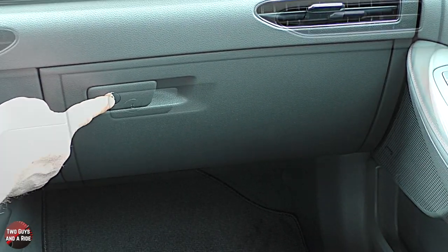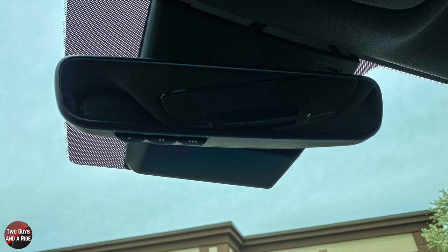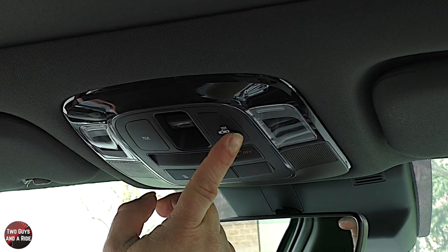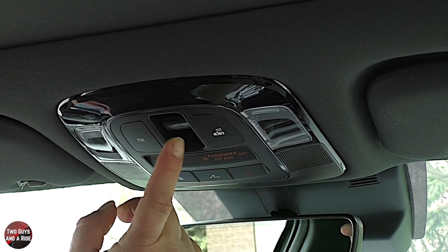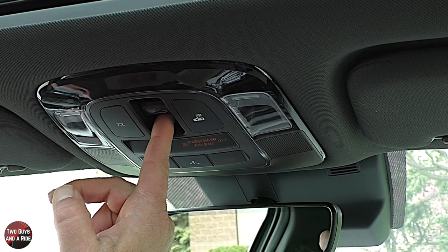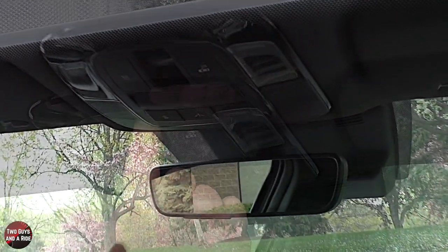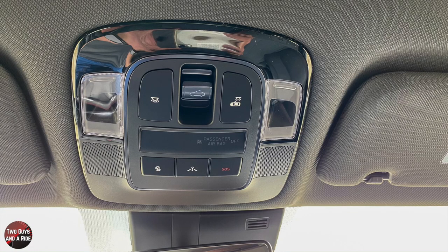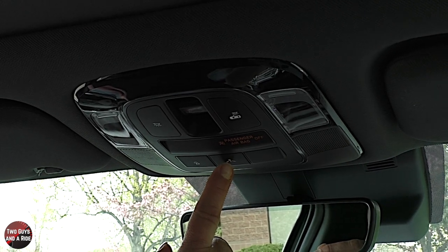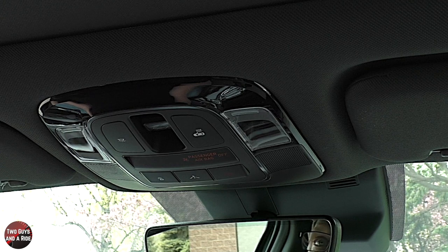The auto-dimming rearview mirror has three HomeLink buttons. Up top you have push-activated reading lamps, a button to turn on all interior lamps, a door-activated light toggle, and the panoramic sunroof control — a single push opens the shade, and another push opens the glass panel with a pop-up wind deflector. Down here you have the BlueLink button for connected services, an SOS button, and a button for calling for directions as part of the BlueLink package.